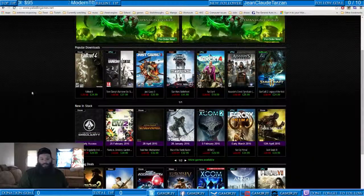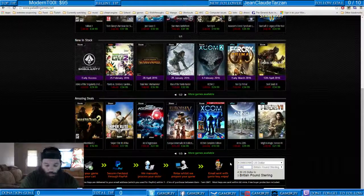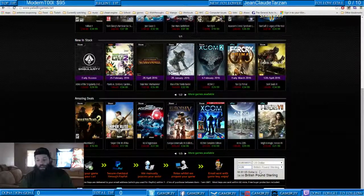I mean, look, they have Fallout 4 at 34.99 pounds down below in the corner here. Don't worry, guys. This is the starter site. I believe PaladinGames is looking at improving this soon. It's just in the works. But this site offers you the currency transfer.